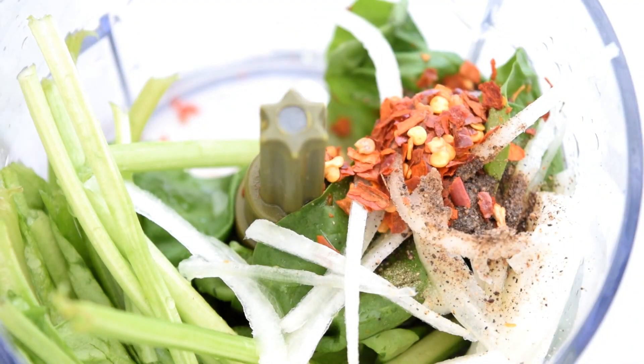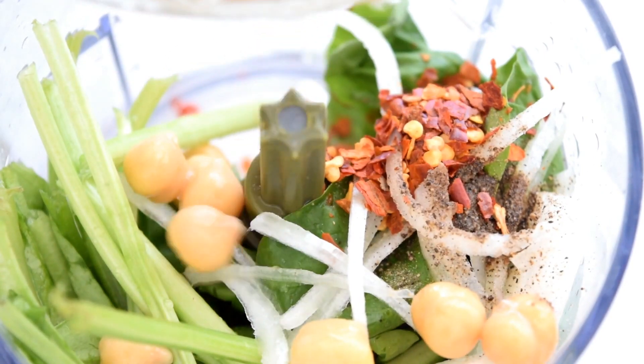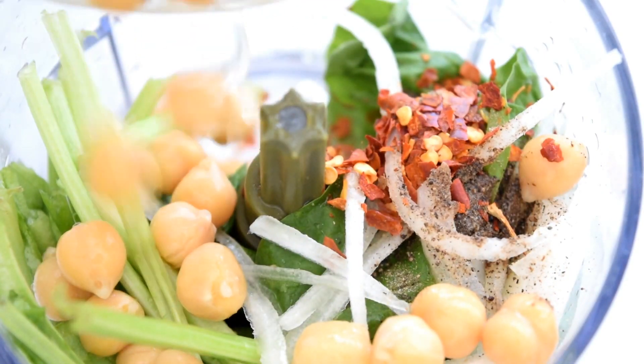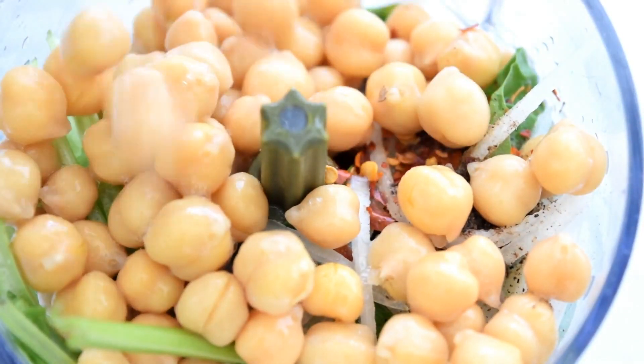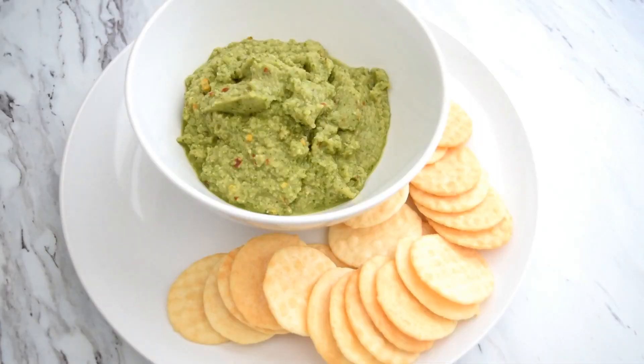As a snack later I made a chickpea spinach dip. I blended together about a cup of chickpeas with a big handful of raw spinach, onion, lemon juice, black pepper, chili flakes, and a little bit of water, and I dipped rice crackers in it.